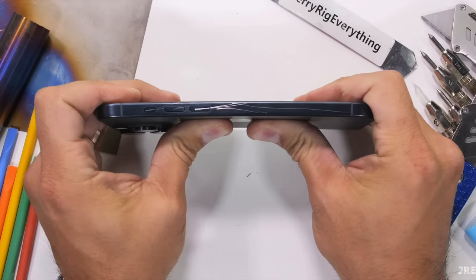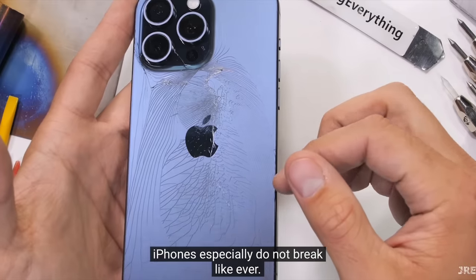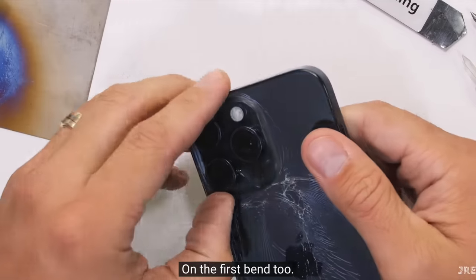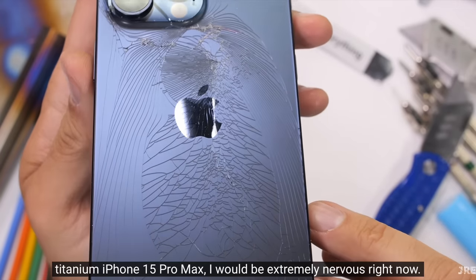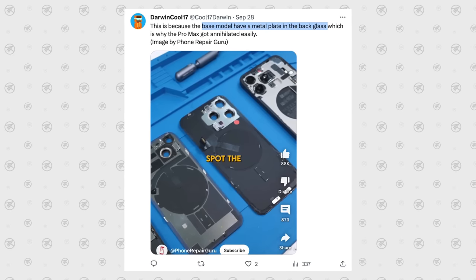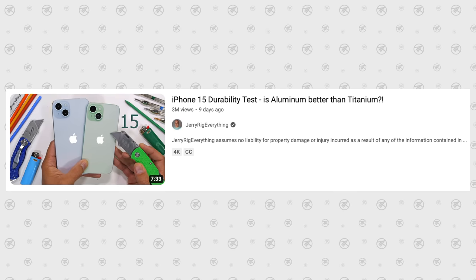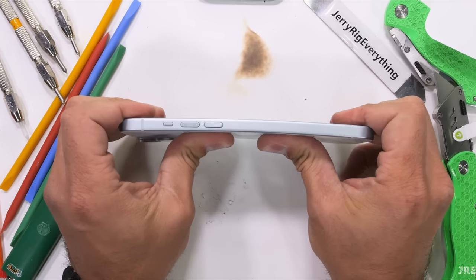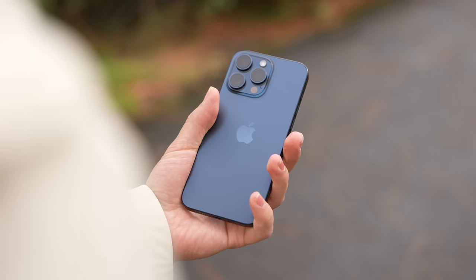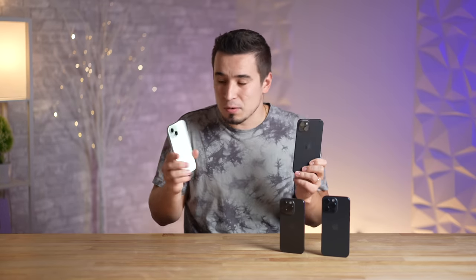Problem number seven: the iPhone 15 Pro Max is the first iPhone in many years to fail the bend test from JerryRigEverything. He tried to bend it and the glass shattered. Apparently Apple removed a certain internal metal frame piece on just the 15 Pro Max. He also tested the 15 Plus and it did not bend, so it's only the Pro Max having this major issue.